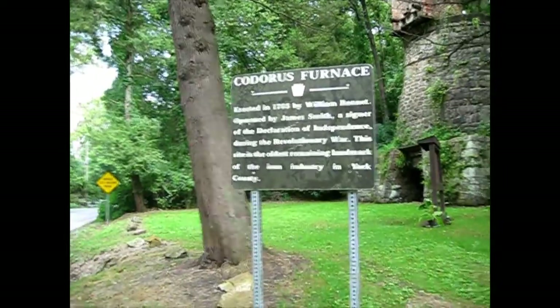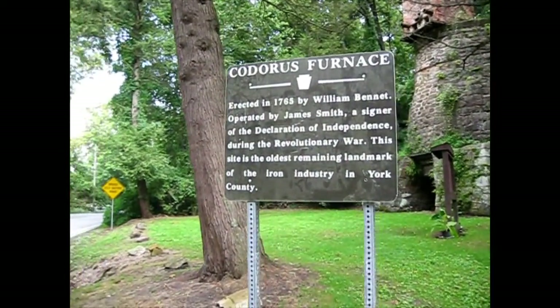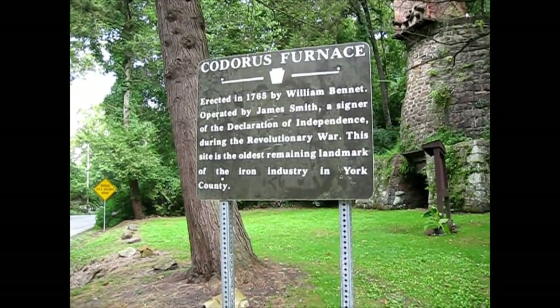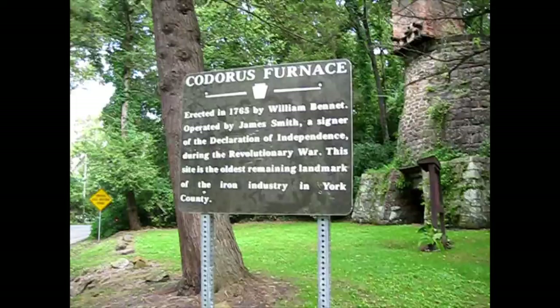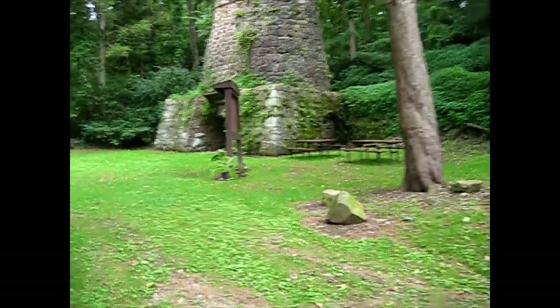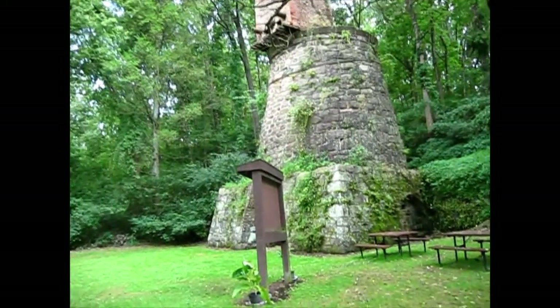Hello everyone, just me today, but come check out what we have in store for you today. So this is the Codorus Furnace. Guys, never been here. It's a good roadside find. Sorry for the traffic noise — we are right alongside the road, as you can see right there is the road, and here is what they call Codorus Furnace.